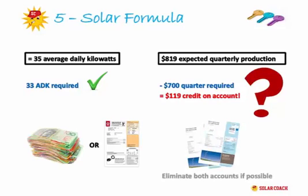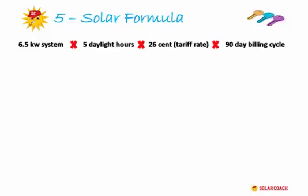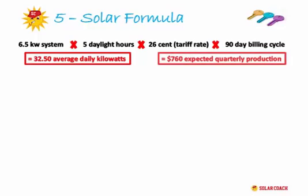Some of you may still be wondering if you can get away with a smaller system. Let's redo the calculation with a 6.5 kilowatt system — just half a kilowatt smaller. 6.5kW × 5 daylight hours × 26 cents × 90 days gives us $760 a quarter, and 32.5 kilowatts a day. Remember we needed 33 kilowatts minimum. So it's very close — we come over with the money produced but under with the kilowatts. Even half a kilowatt makes a difference.